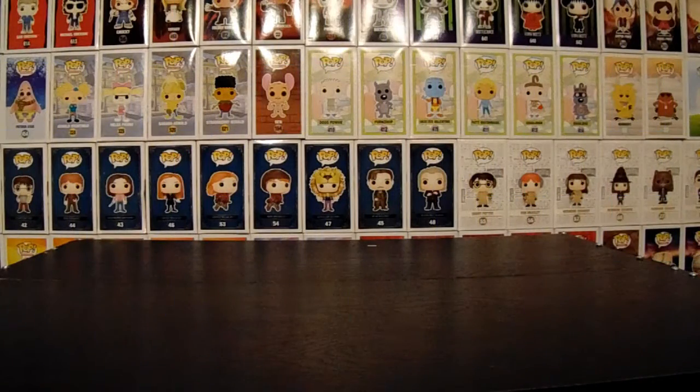Hey everybody, I'm Dougie. I'm Rose. And welcome back to Collecting Together. Today we got some pops. We only got three to show you, but they're some pretty nice pops. They're the movie moments — two are movie moments and one's a pop ride.